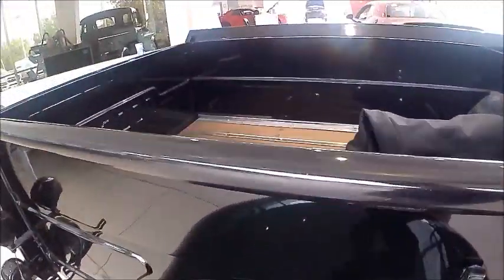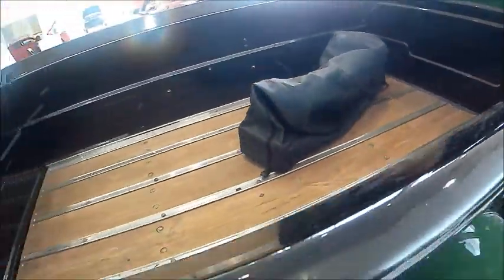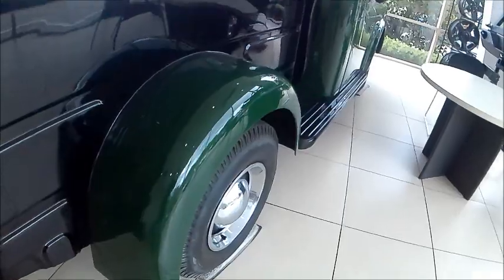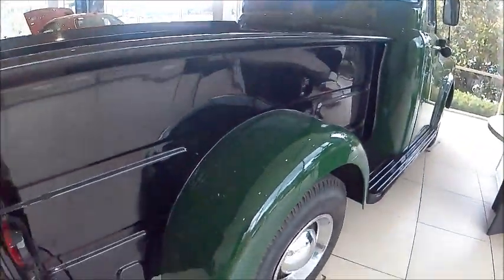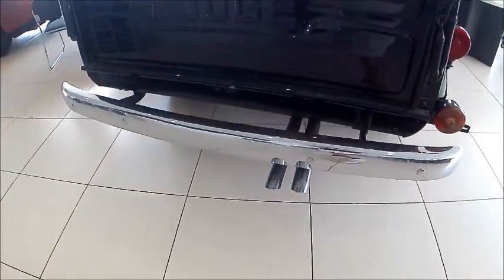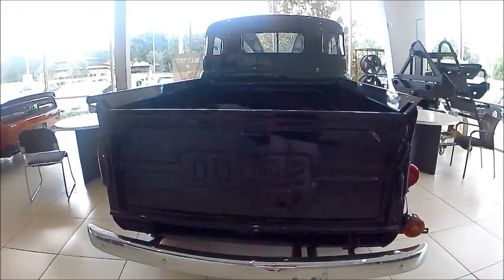The bed of the truck is exceptional. This is at the garage where I get the oil changed on my Challenger, and this truck has been there for many years, so I decided to video it.